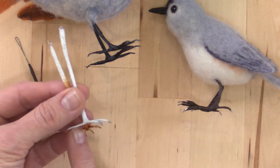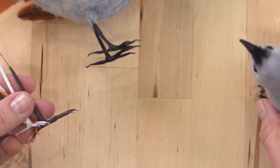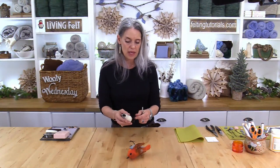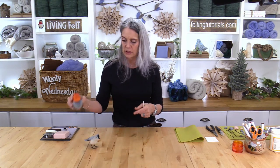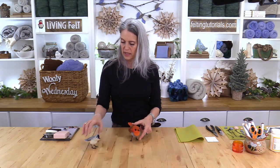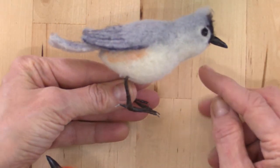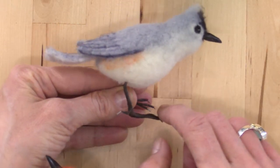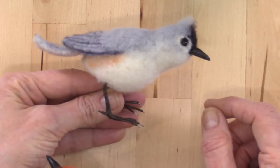I'll show you how I made these feet in these sizes, then you can modify from there. We'll start with the feet and legs, then move on to beaks. Next week we'll make the birds together. Here's my little titmouse — his legs are swiveling because they're not permanently attached yet; that's what we're doing together today.